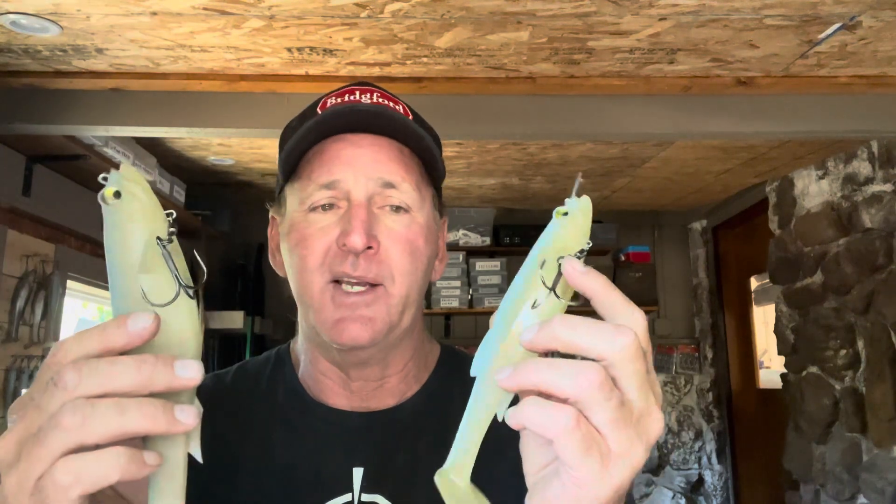Anyway guys, just a few quick tips. Get yourself some big swim baits — they've got the Mag Draft eight and ten inchers at Bait Works in Springfield, link is in the description. If you want to spice up your fishing a little bit, give them a try. Let me know how it goes, appreciate you guys watching the video, and we'll talk later — see you!